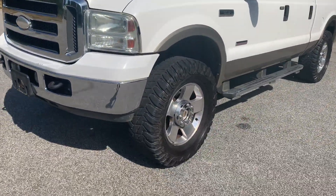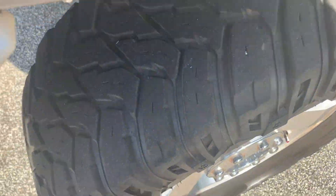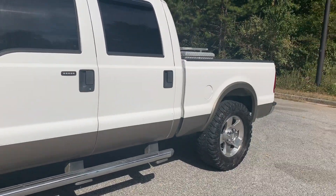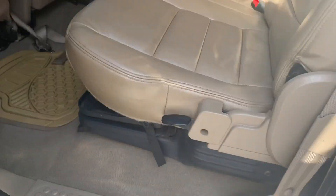It sounds ridiculous. I don't know what has been done to it as far as the engine and mechanicals, but it sounds really, really good. I don't know a lot about diesel trucks.